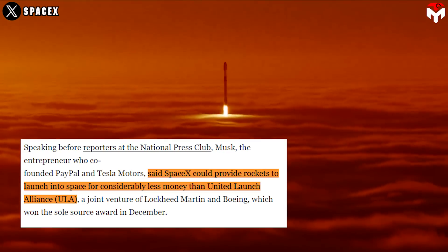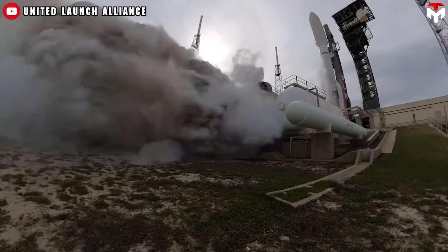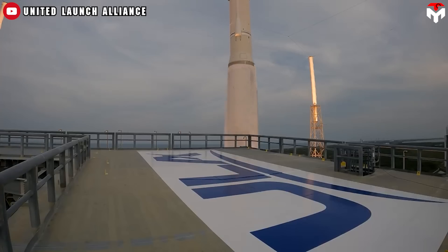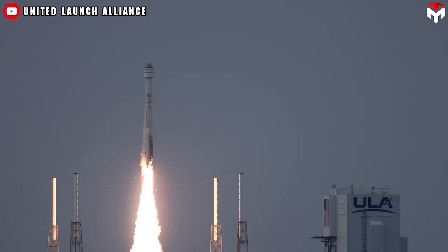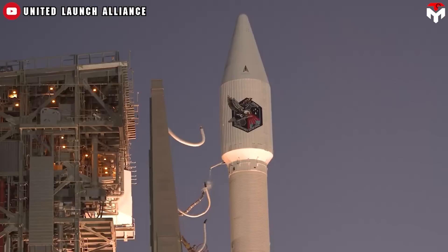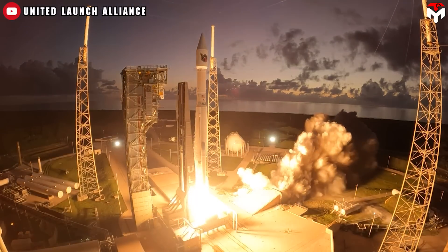SpaceX argued it could deliver satellites to space more cheaply. At that time, ULA still used the Russian-made engines in its Atlas rocket, and its rockets were expendable, costing significantly more than Falcon. Musk also argued that ULA's use of the Russian-made RD-180 engines could violate U.S. sanctions.